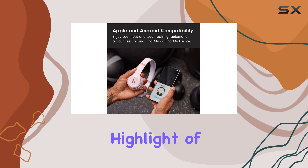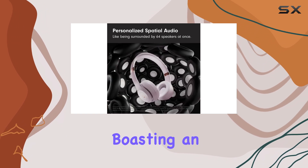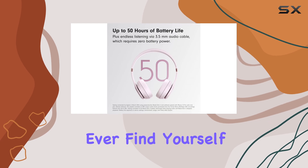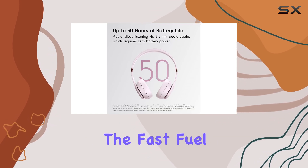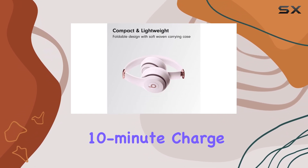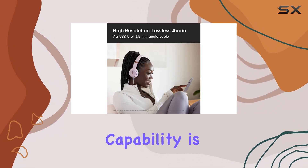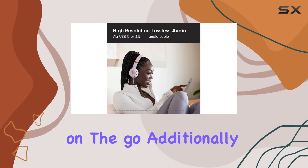Battery life is another highlight of the Solo 4 headphones, boasting an impressive 50 hours on a single charge. If you ever find yourself low on battery, the fast-fuel feature allows for a quick 10-minute charge that provides up to 5 hours of playback. This quick-charge capability is a game-changer for those always on the go.